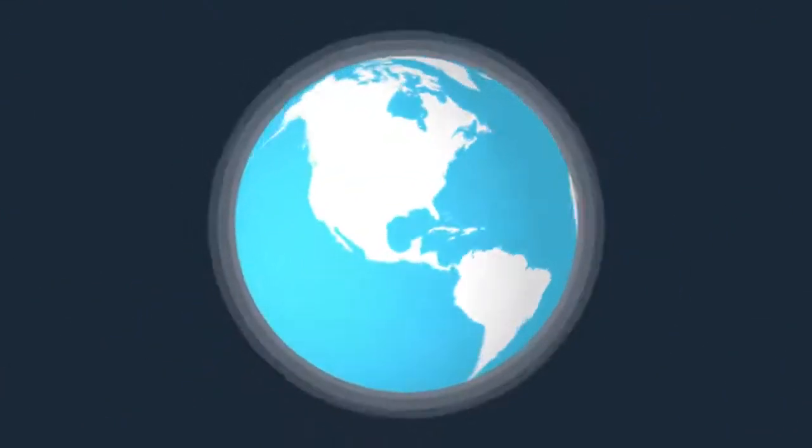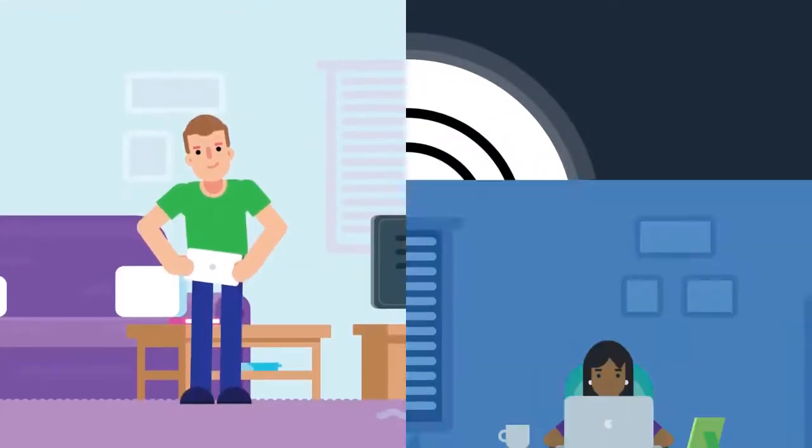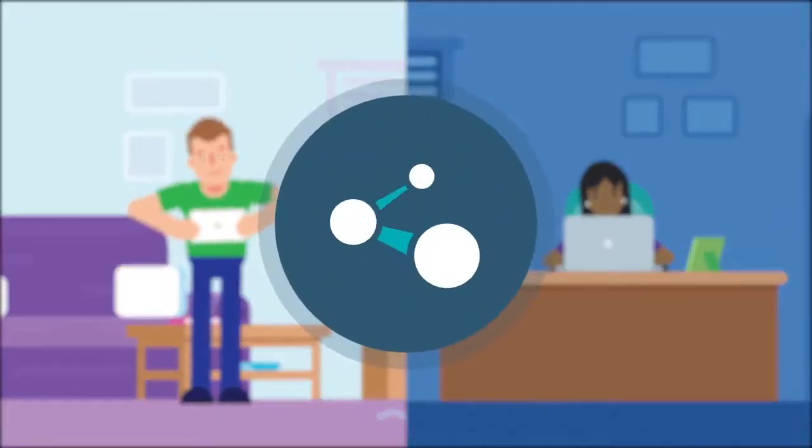And the geographical expansion means that the 24/7 coverage is better too. When it's morning here, it's evening there, so librarians are practically sharing resources all day long, worldwide.